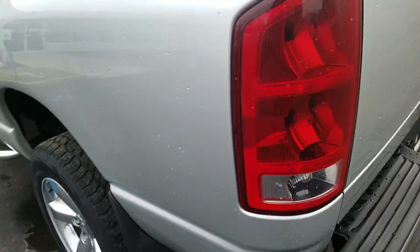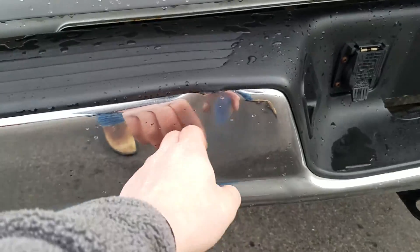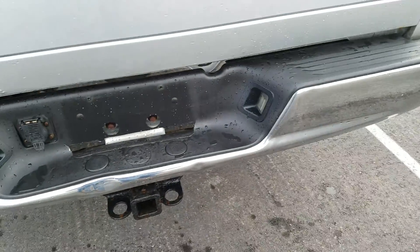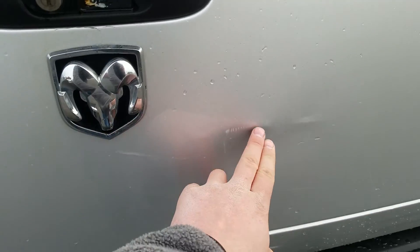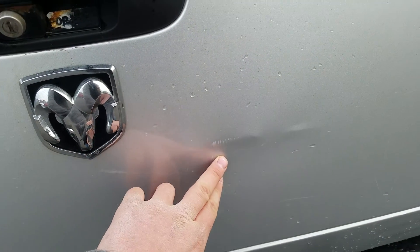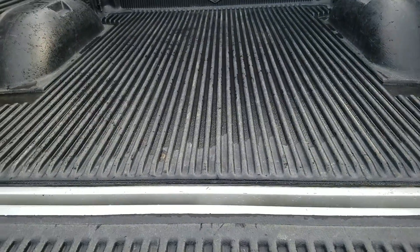Moving to the rear, the tailgate of the vehicle — you do have a couple of dents on the bumper here, one right over here. A couple of dings on the hood, a little dent and scratch there. It has a bed liner in it.